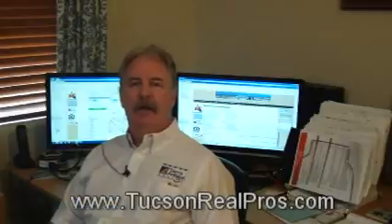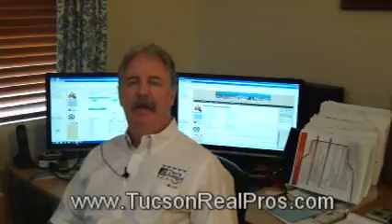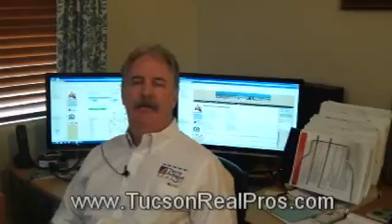Please visit our website today at www.tucsonrealpros.com for hassle-free information on any MLS listing. And if there's anything that you'd like us to see, please drop us a line. Thanks and have a great day.